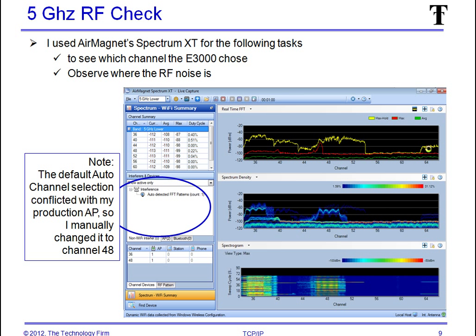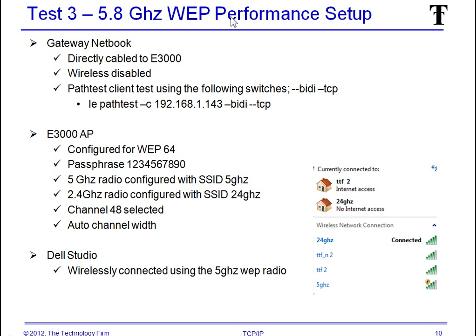Now we're going to move on to 5 GHz, because people ask me about it quite a bit. I'm using the Spectrum XT to check this out, and it happened to pick the first channel which is my office router's frequency. I don't want it to conflict, so I've moved it over to channel 48. Auto channel selection failed me again — it picked the first channel. So we're off on channel 48. Same deal with WEP64 and the same passphrase, this time connected to the 5.8 GHz radio.